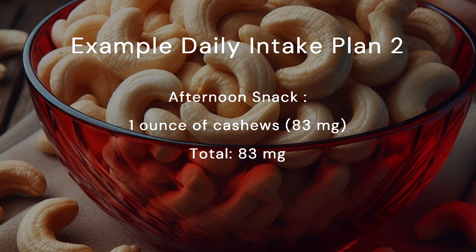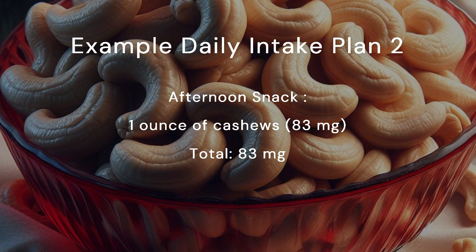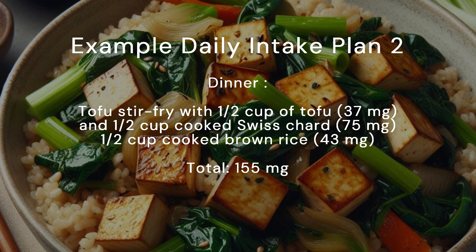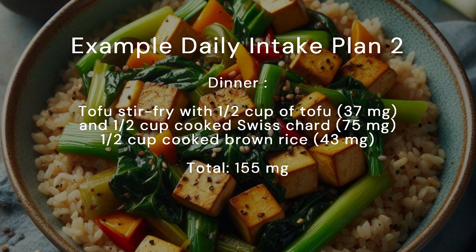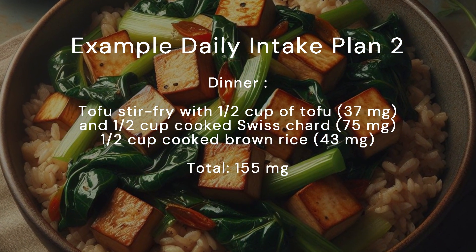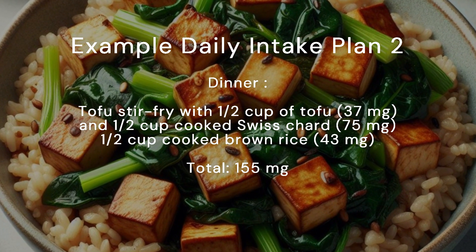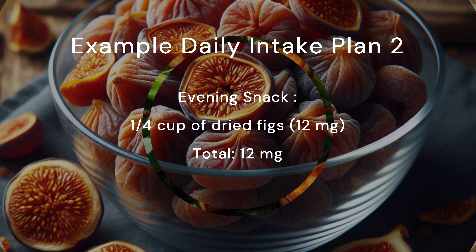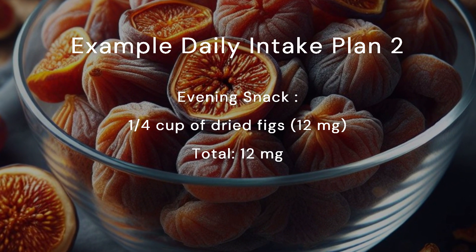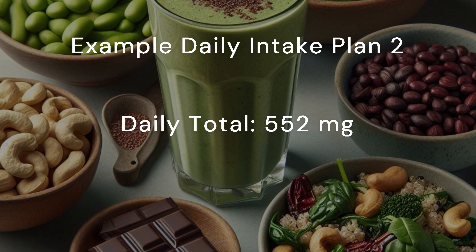Afternoon snack: one ounce of cashews, 83 milligrams. Total: 83 milligrams. Dinner: tofu stir-fry with half a cup of tofu (37 mg), half a cup cooked Swiss chard (75 mg), half a cup cooked brown rice (43 mg). Total: 155 milligrams. Evening snack: a quarter cup of dried figs, 12 milligrams. Total: 12 milligrams. Daily total: 552 milligrams.